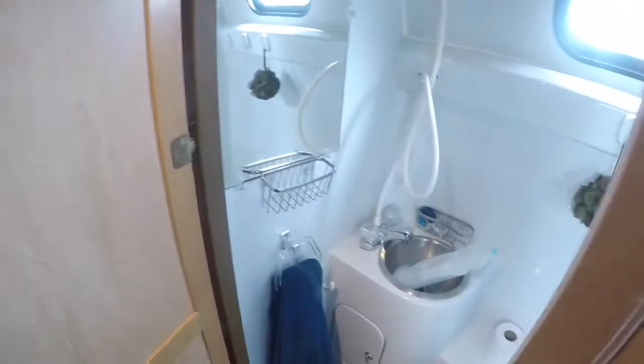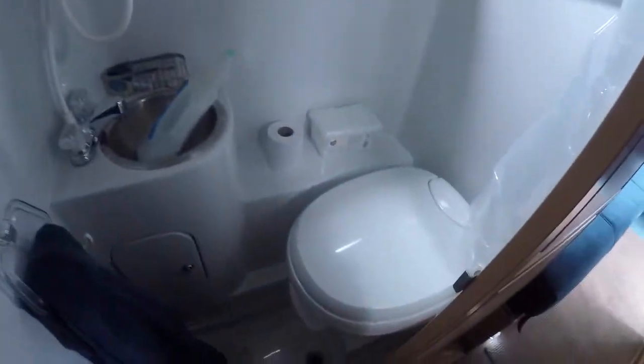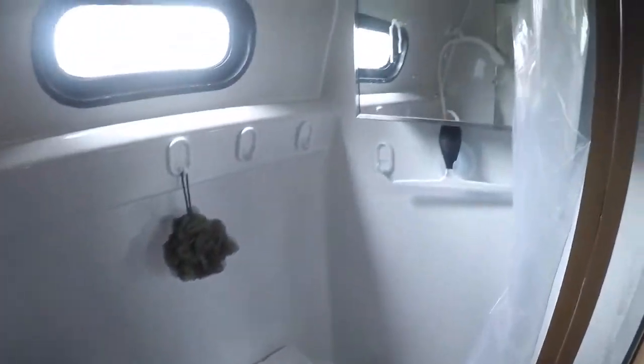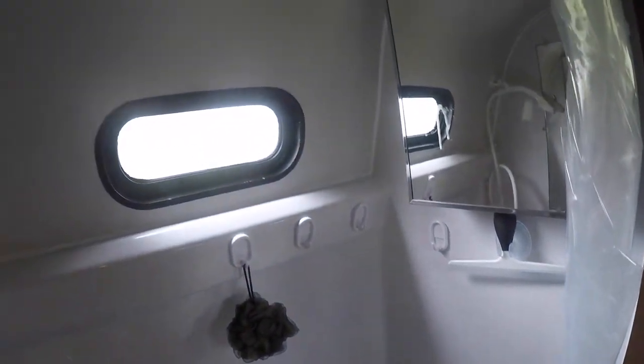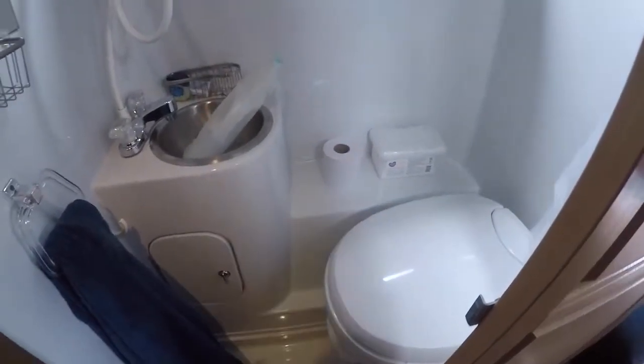And this is the washroom — just open the door and you've got the sink, the shower, the toilet. You've got vanities, LED light in here as well, and it has its own fan in here. It's a real nice washroom, and you can take a sitting shower in this. Works great.